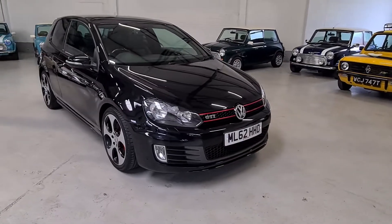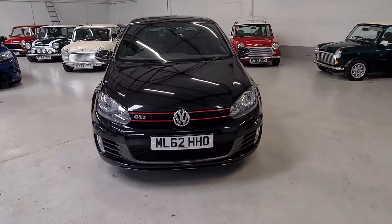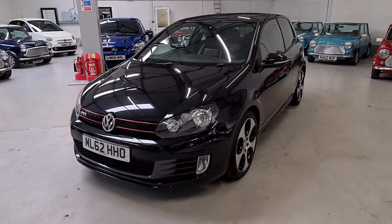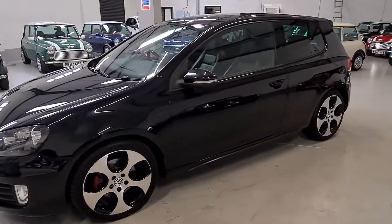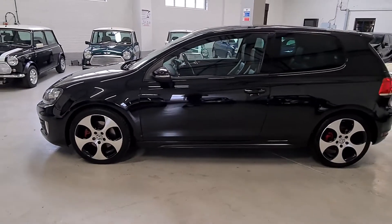On delivery, this lovely GTI will come with a pre-delivery inspection check and 12 months MOT. Gold warranty cover is included. Part exchange is available, and finance options are available. All of our cars are available for click and collect, and nationwide delivery can be arranged — just give us a call for a quote.